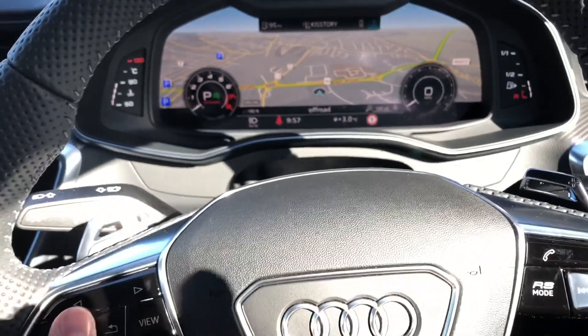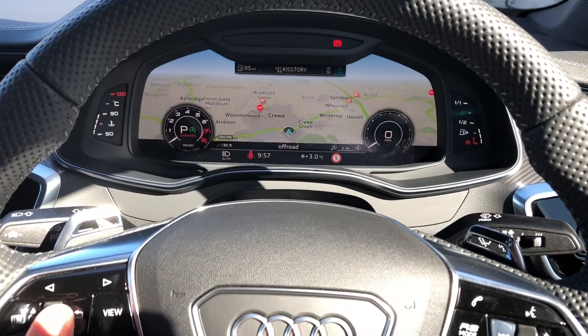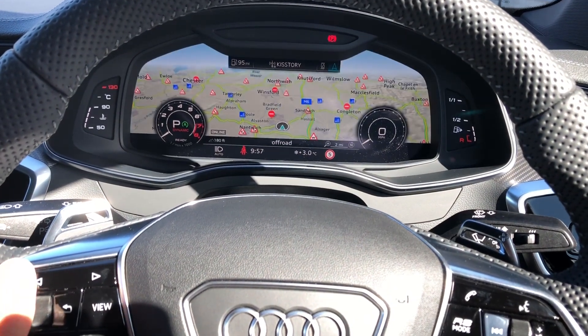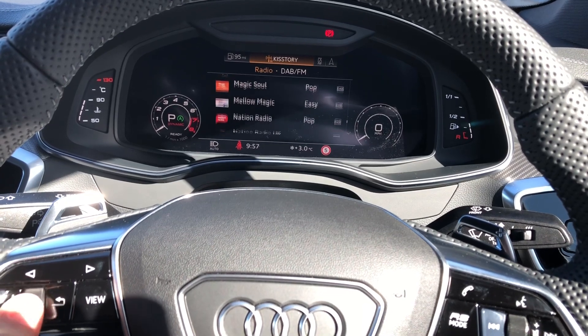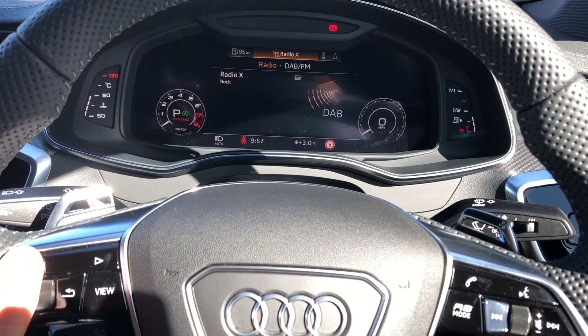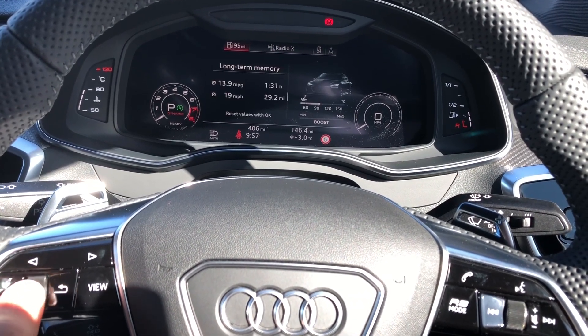The Audi virtual cockpit is controlled via the steering wheel, so you can view your satellite navigation directly from there, allowing for ease of use while driving. You can change the view to your preferred setting, and controlling your mobile phone and radio stations is also very easy from this display. You can also view important vehicle information such as range and consumption.